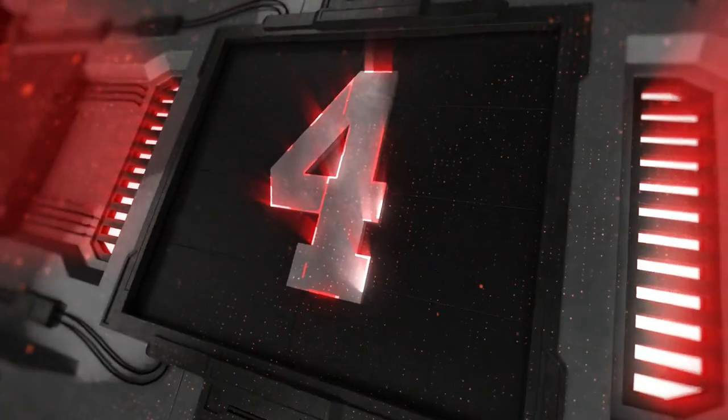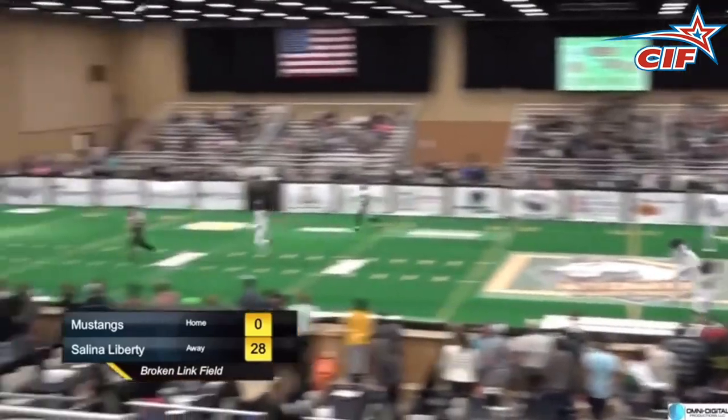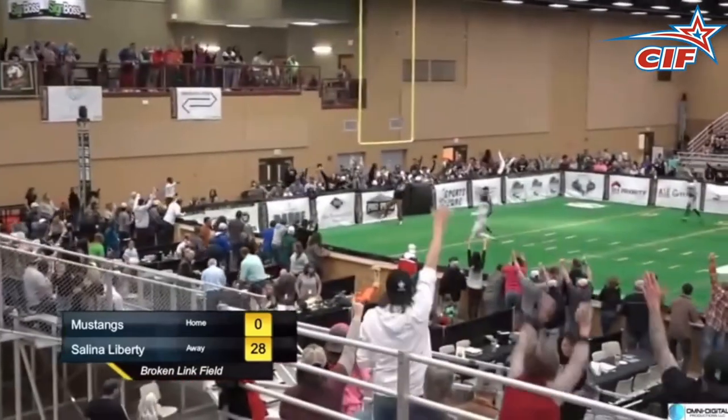Number four, we're back in Wyoming. Perkins takes this one, cocks it and fires it deep downfield to who? Gary Brown with the basket catch. Touchdown, Mustangs.